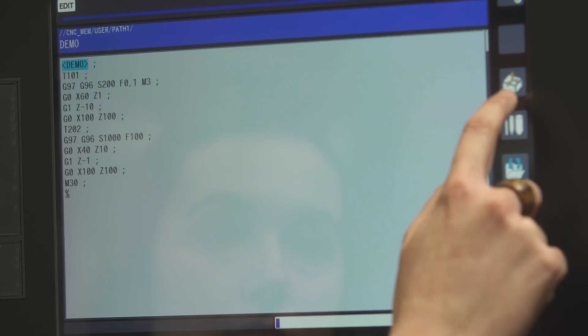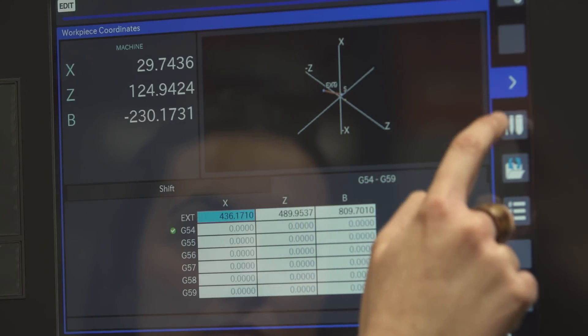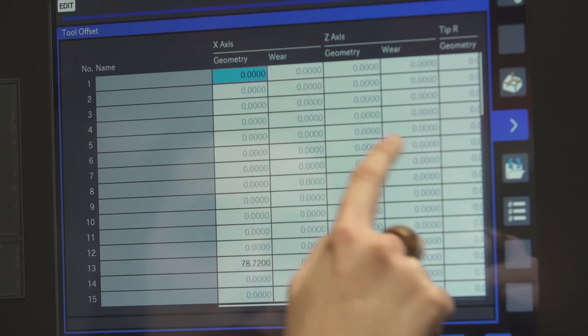In the previous control, the operator had to go to several screens to find the information they were looking for. But now, in the new control, with the system with slides, the operator will find all the information within the same screen.